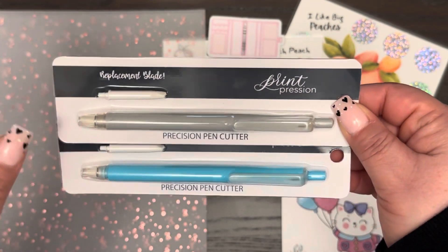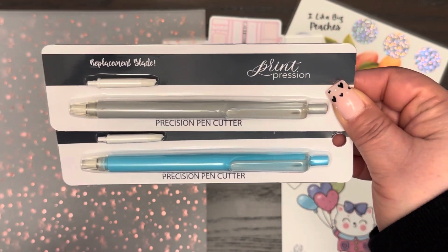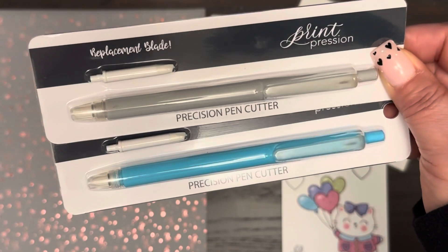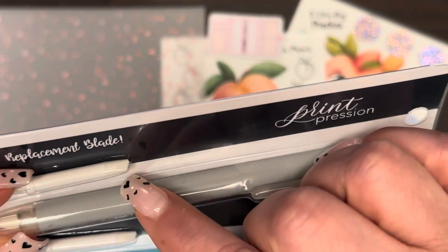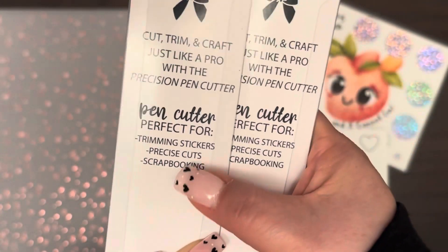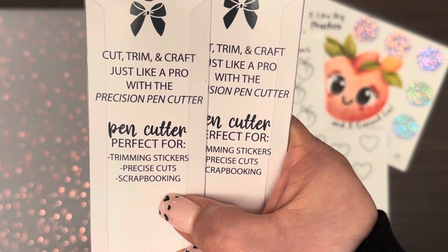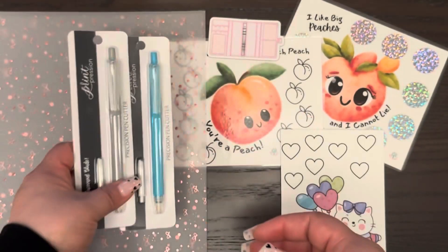The other thing I'd been really curious about is the Precision Cutters. They sent me the wrong colors, but it's okay — I've been seeing them around and I want to see if they work. They have a felt tip and they're supposed to cut precisely for stickers and scrapbooking. I'm hoping they work, so I ordered two — one for me and one for my cousin.